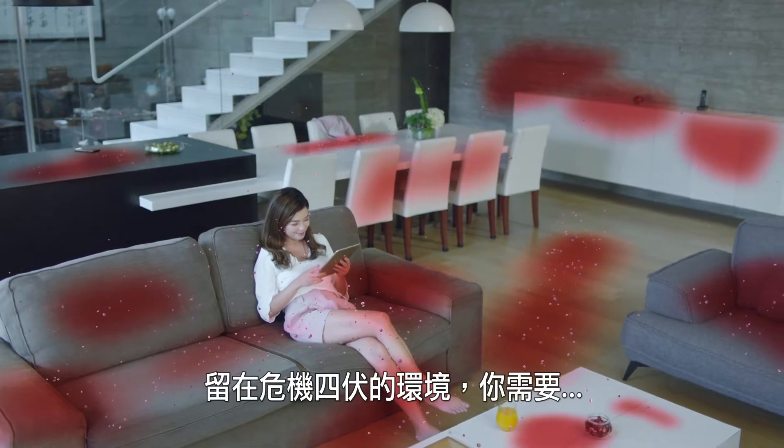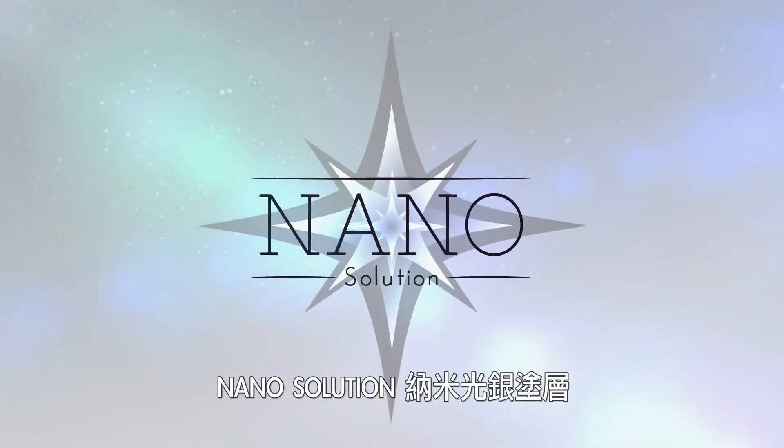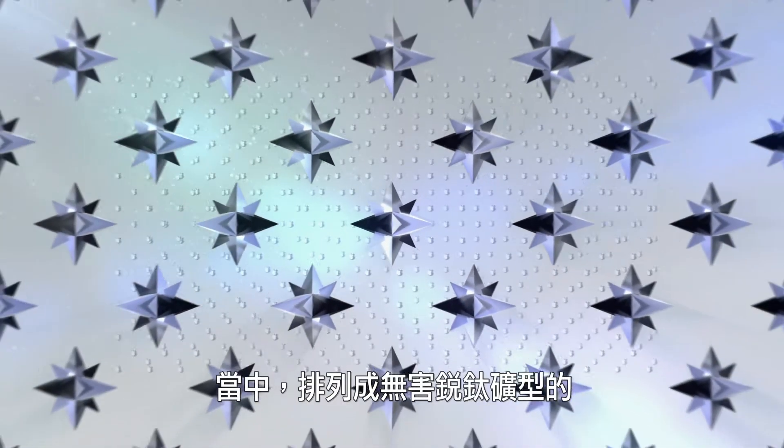For a truly clean environment you need NanoSolution. NanoSolution presents nano-silver ray coating, made of light nanoparticles of titanium dioxide and silver suspended in an ultra-pure water substrate.